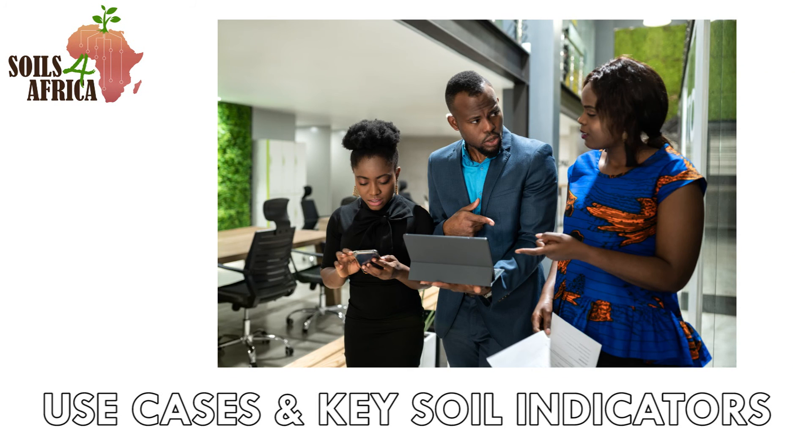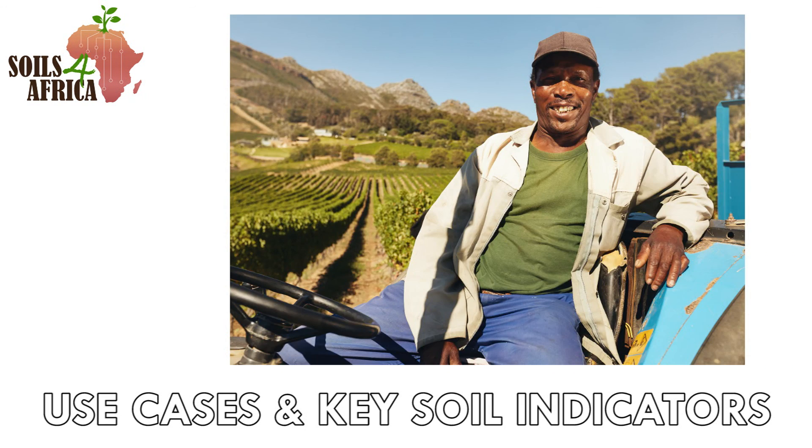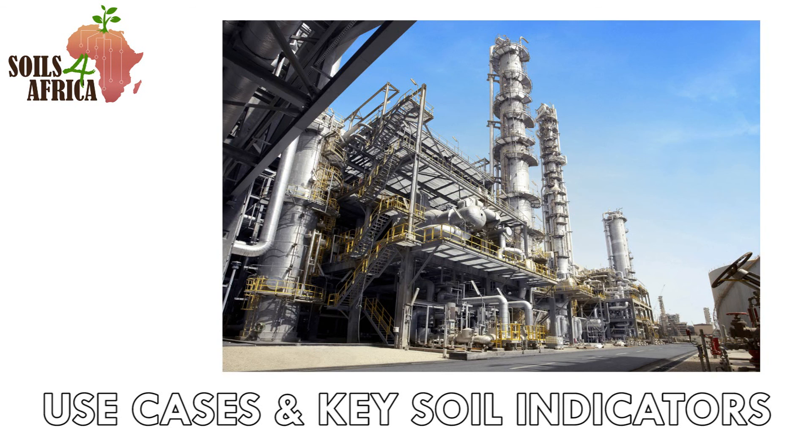We have also identified the key users of soil data in Africa and their specific data needs. This includes policymakers, government organizations, NGOs, researchers, farmer organizations, extension workers and agribusinesses like fertilizer manufacturers.